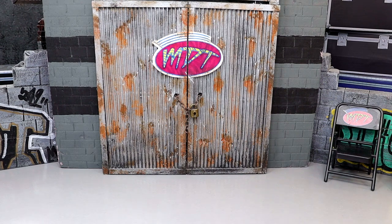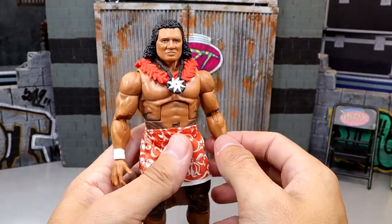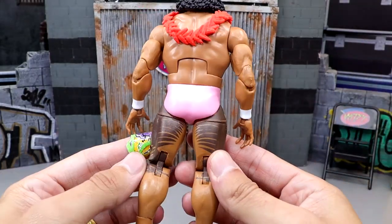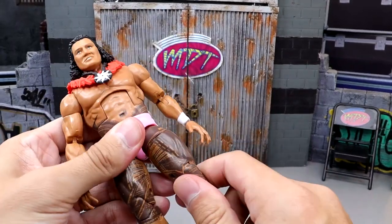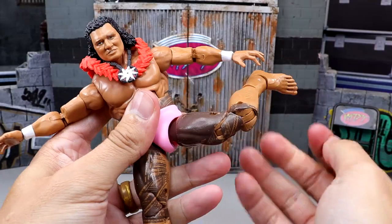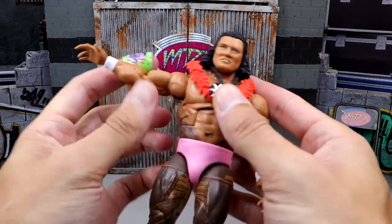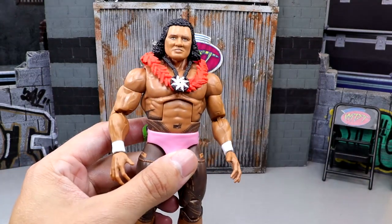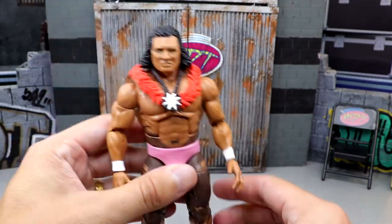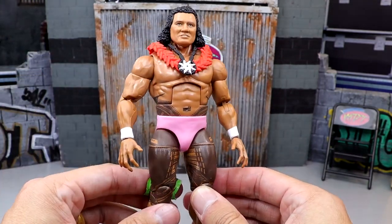Coming in at number 3 is a figure I didn't even get to review on the channel because I never picked up a second copy — the Peter Maivia High Chief Elite from the Rocky Maivia Legacy Pack. I really enjoy this figure. If you take off the waist wrap and you see these pink tights underneath, look at how tatted up this man is. He's so buttery smooth and can pose around with the best of them. I love the little lower shin cut. I never once witnessed Peter Maivia on my TV growing up, but I just really enjoy this figure. I love the tattooed deco and the pink trunks — this thing's a beast, and he is the high chief.